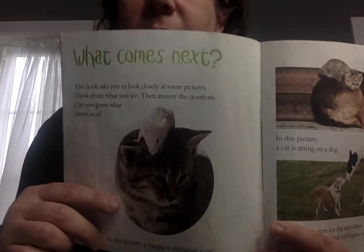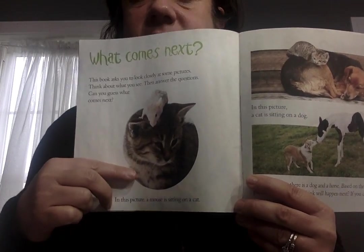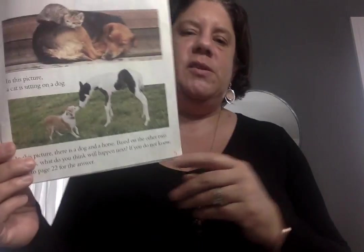What comes next? This book asks you to look closely at some pictures, think about what you see, then answer the questions. Can you guess what comes next? In this picture, a mouse is sitting on a cat. What do you think might happen next? Do you think the cat's going to like that, or do you think he's going to chase the mouse? Just use your imagination.